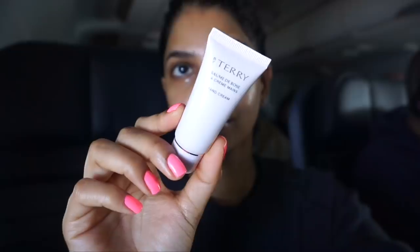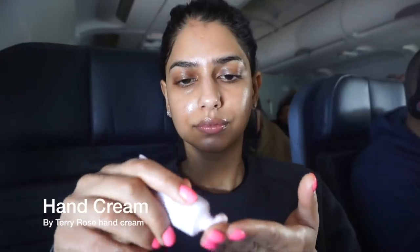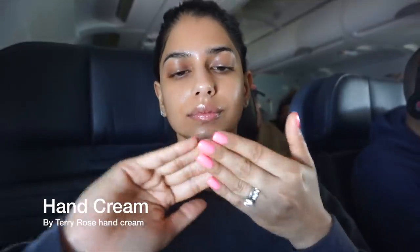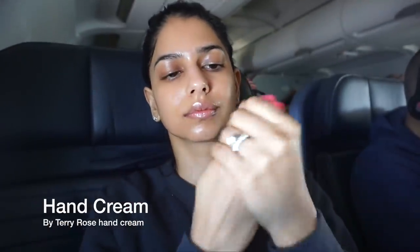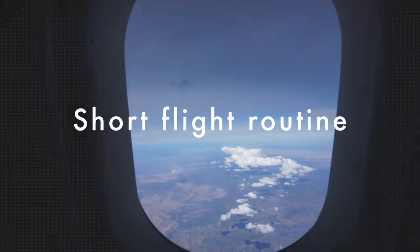I'm finishing off the entire long flight routine with some lip balm — I'm using the one from Fresh — as well as a little bit of hand lotion, because my hands no matter what time of year are always so dry, especially on flights. Hand cream is a must for me and I reapply it throughout the day. So that's it for my long in-flight skincare routine. My skin is glowing like you wouldn't believe. Now I just take a nap, read a book, whatever.